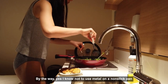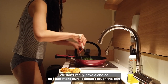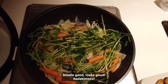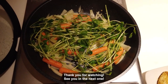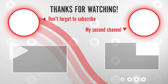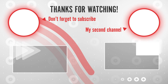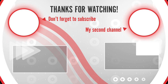By the way, yes I know not to use metal on a non-stick pan — we don't really have a choice, so I just make sure it doesn't touch the pan. Smells good, looks good. Itadakimasu! Thank you for watching — see you on the next one!